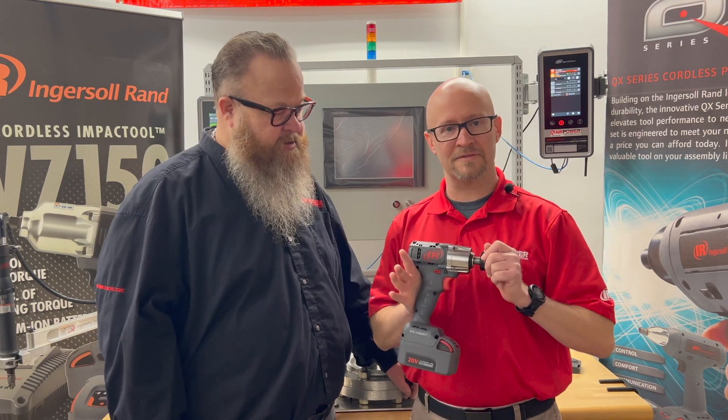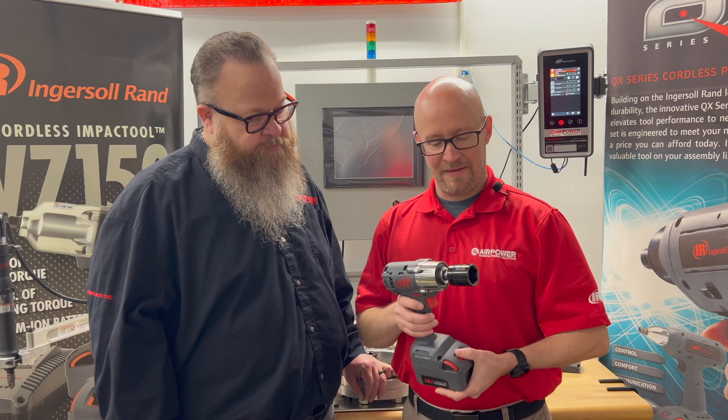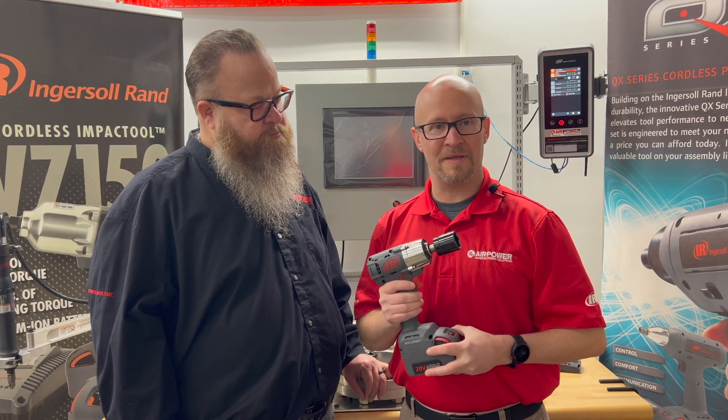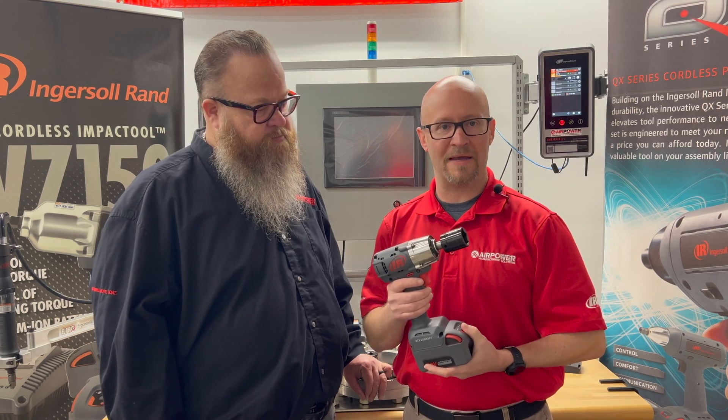Yes, sir. What we have here is Ingersoll Rand's RTS tool, the Responsive Tightening System tool. Ingersoll Rand are industry leaders in impact technology, and now what they've done is provide that technology in a shutoff impact tool.